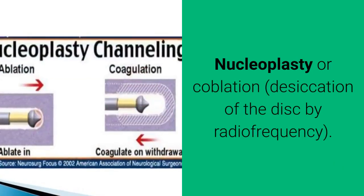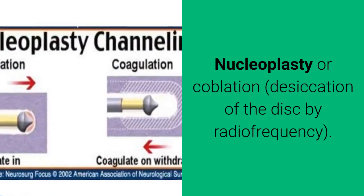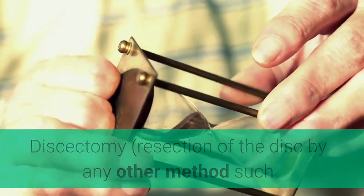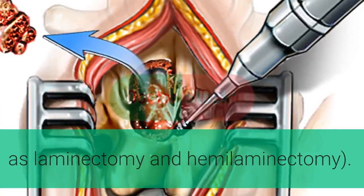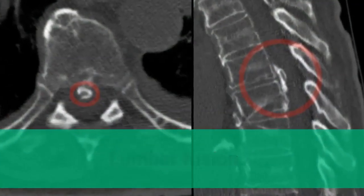Surgical options include discollosis or desiccation of the disc with ozone, nucleoplasty or coblation via radio frequency, and discectomy by other methods such as laminectomy and hemilaminectomy. Additional procedures include microdiscectomy, lumbar fusion, and arthroplasty.